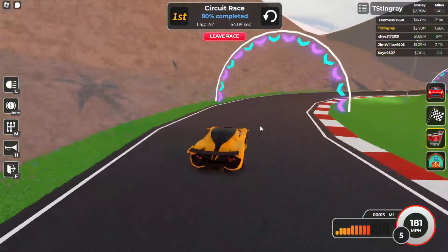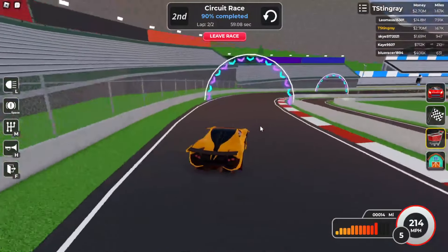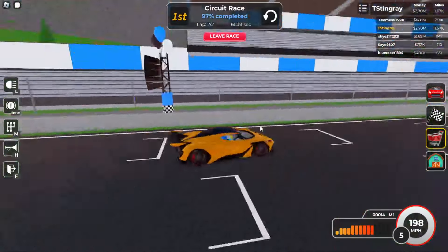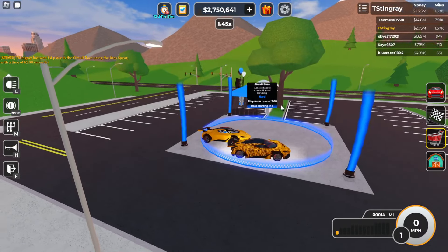This guy is super close beside me — I cannot let him win. Here we go, are we gonna hit a minute? Come on, come on — yes! First place! I barely beat him. Oh my gosh, let's do that again. He has a cool wrap on his, that's pretty cool.